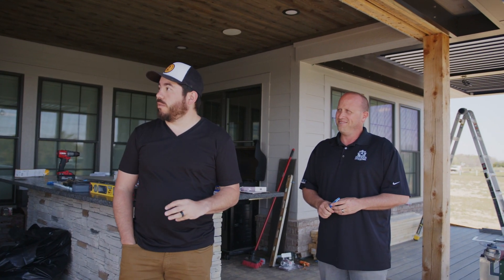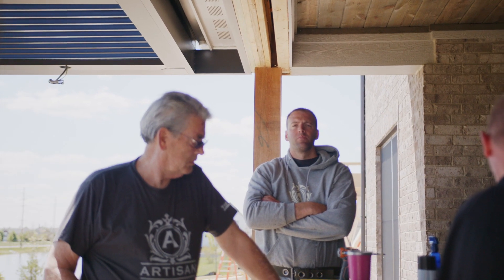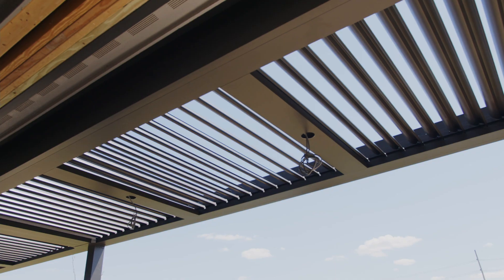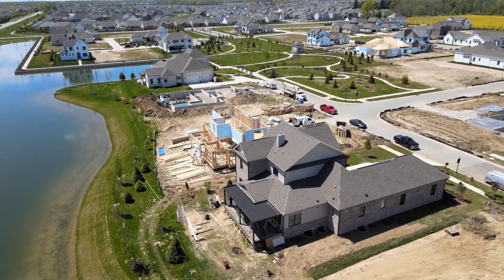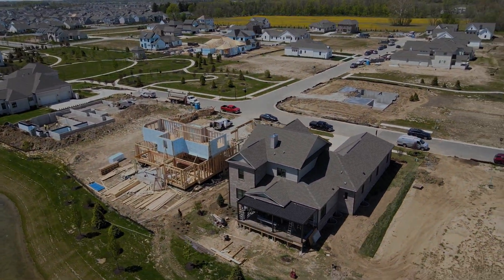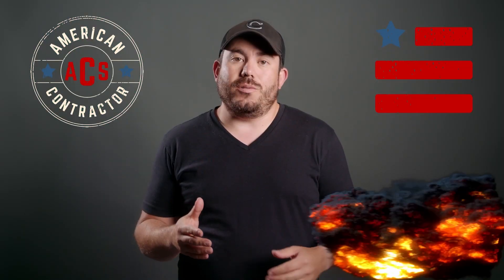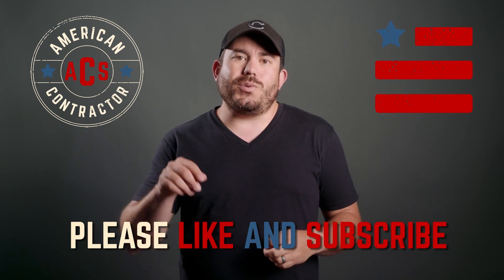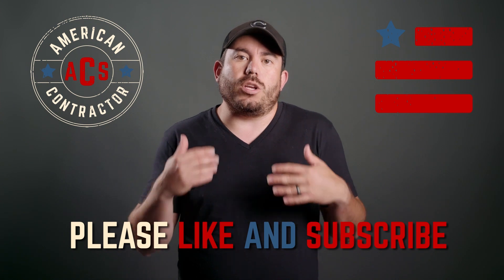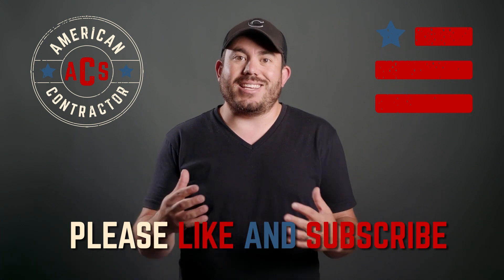This is a great project — great work, guys. This looks really cool and your crew is awesome. Thanks so much for watching today's show. Make sure to like and subscribe so that you can stay up to date with every episode. This show is all about you, the American contractor — be sure to comment and let us know what you want to hear about and what subjects you want us to touch on. We'll be sure to include them in a future episode. Thanks again, and I hope you have a great day.